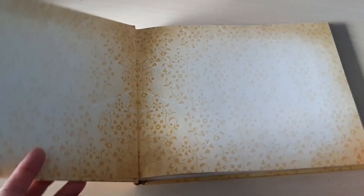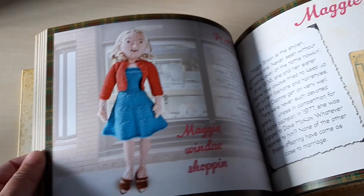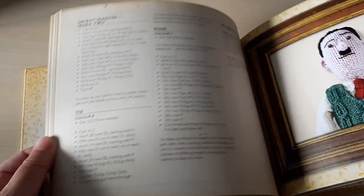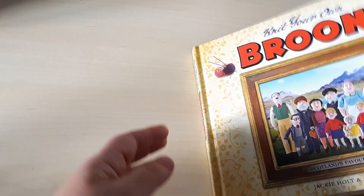This might have been a gift to me — it's a book of knitting patterns for The Broons, the cartoon. Somebody has made a book of knitting patterns for making the different characters, which I just love the idea of. I keep meaning to make some for my Uncle Alan who lives in Australia and who is a big fan of The Broons. I haven't quite got round to that yet. So that is everything from the top shelf.